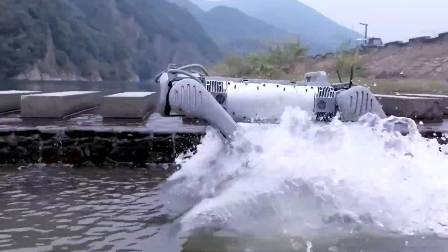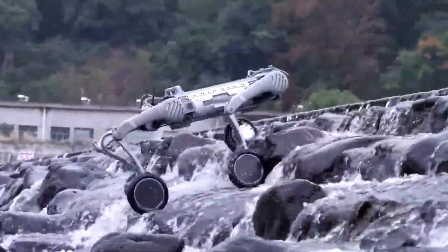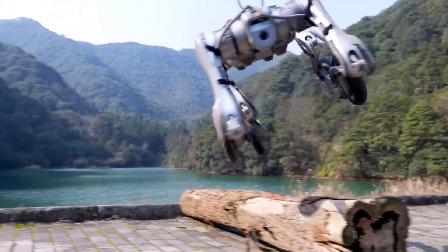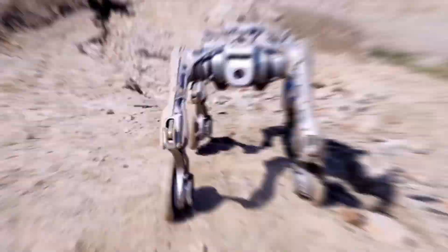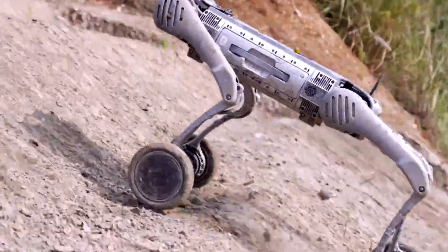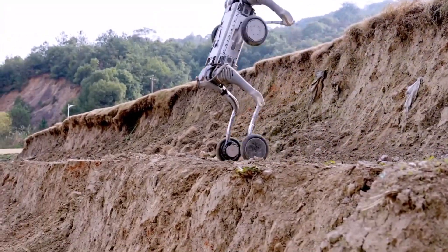Now meet Unitree B2W, the speed demon with wheels and legs. If Corleo is a tank that walks, the B2W is a rocket with four legs and wheels. Built by Unitree Robotics, this dog-shaped robot isn't here to follow you around politely. It's fast — we're talking 6.5 meters per second. That's faster than most people sprint. It's a hybrid robot with legs and wheels, which means it can run, skate, climb, spin — whatever the situation needs.